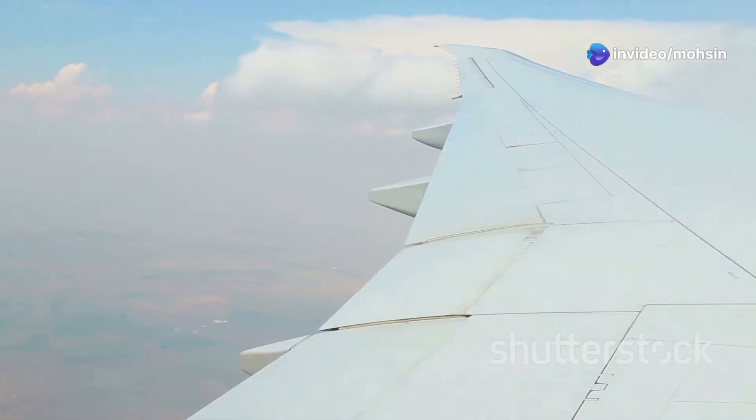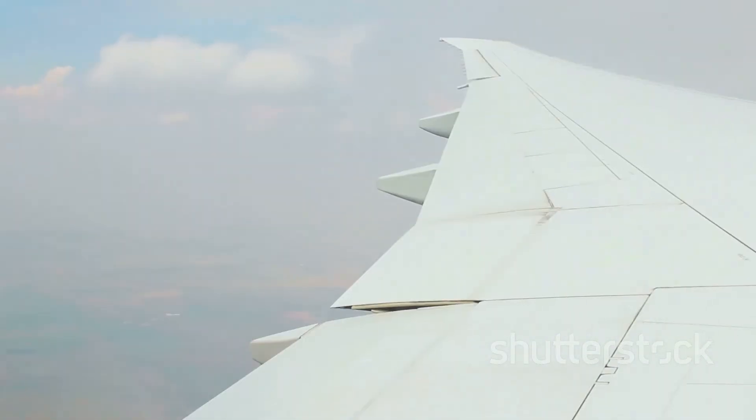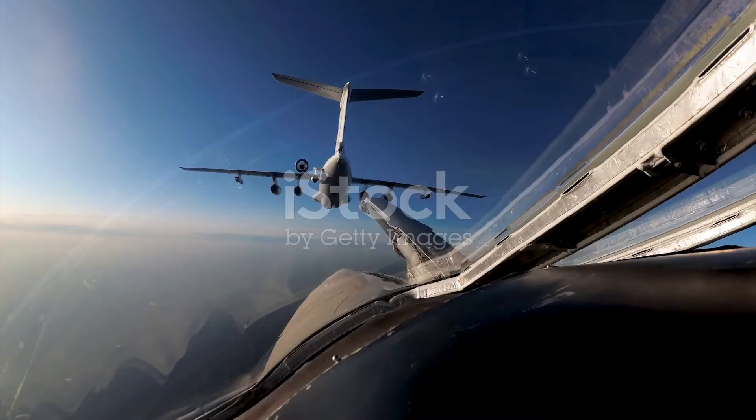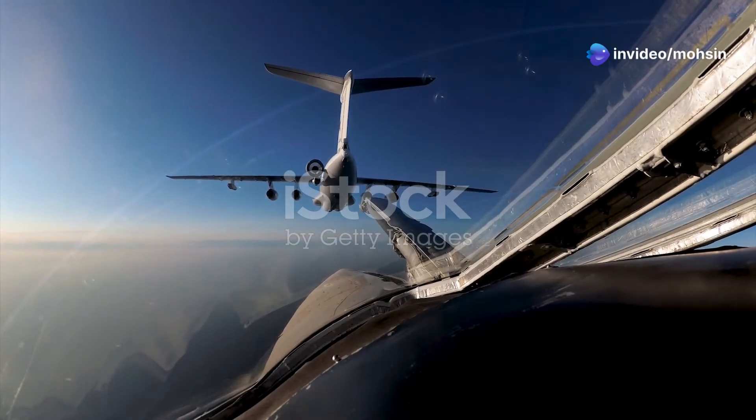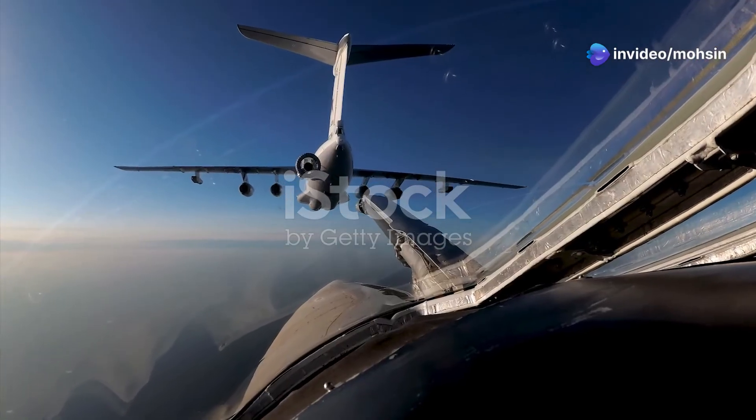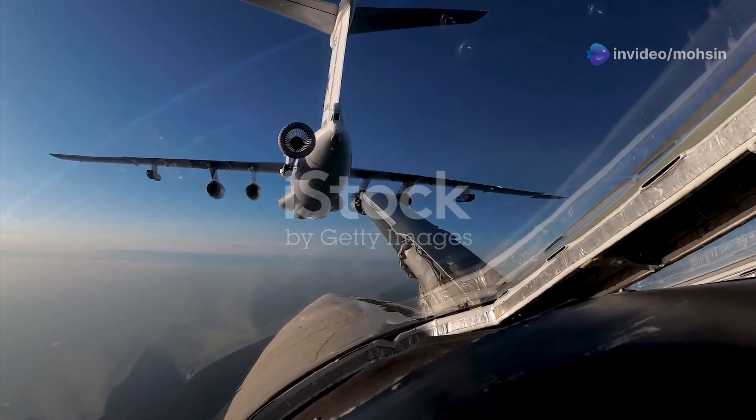Inside each wing, you'll typically find multiple fuel tanks strategically positioned to ensure balance and stability during flight. In some larger aircraft like the Boeing 747 or Airbus A380, a central fuel tank — often referred to as a center tank — might also be present within the fuselage.